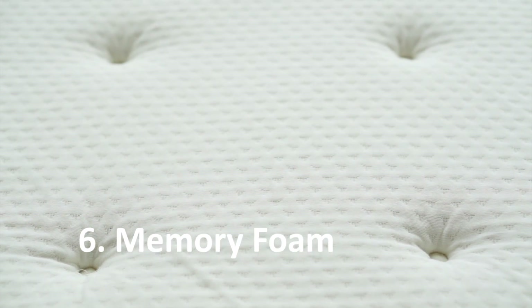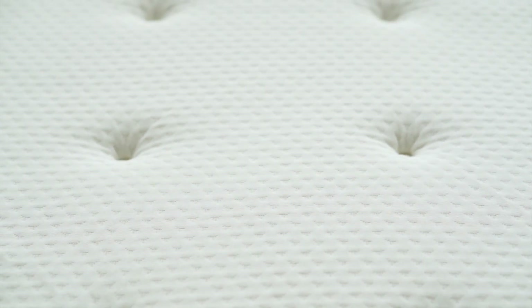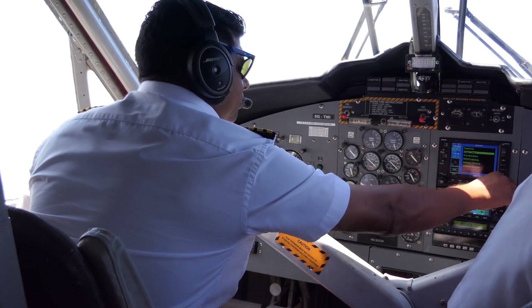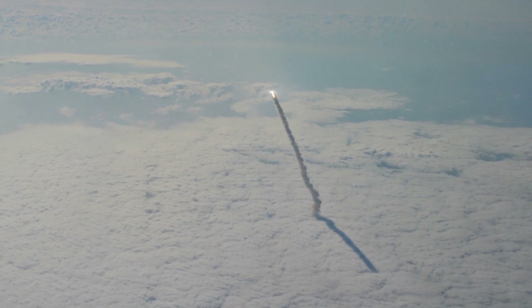Memory foam mattresses are the result of an incredible foam developed by NASA in the 1970s to help make airline pilots' seats more comfortable. They were later installed in space shuttles.